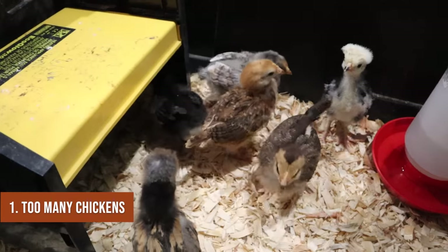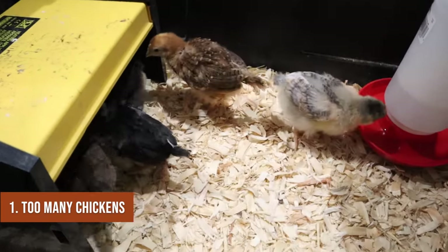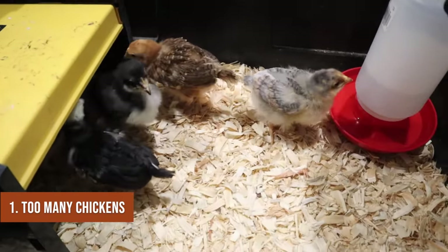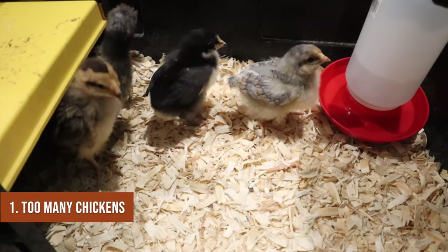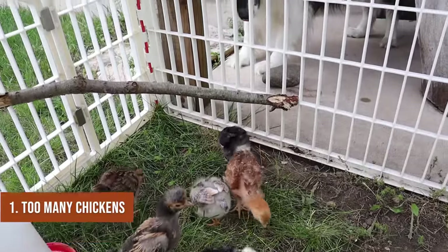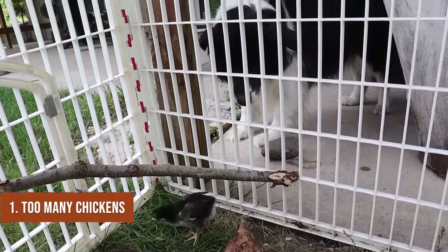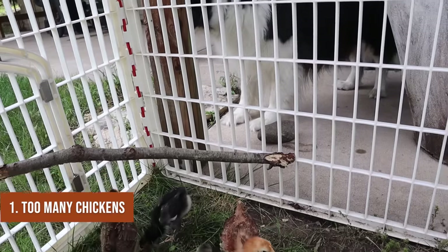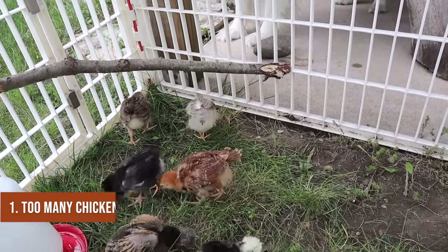If you are running low on space, one thing you can do besides getting rid of chickens or adding more space is to provide more stimulus. Give them treats, give them toys, and especially if you can free range or let them out in a protected yard to peck around a bit — that's a really good way to help fix the problem of having too many chickens for too little space.